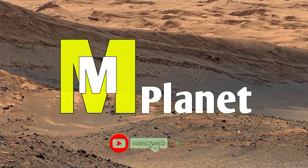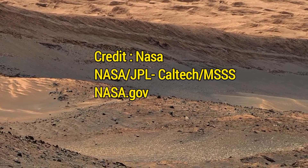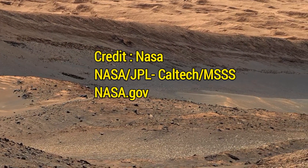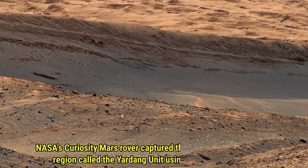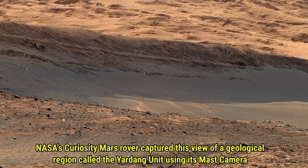Hello viewers, welcome back to Mars Mystical Planet. Today we are taking you on an exciting journey to explore not just one but two extraordinary panoramas from the surface of Mars captured by NASA's Curiosity rover.